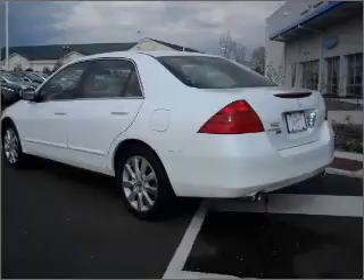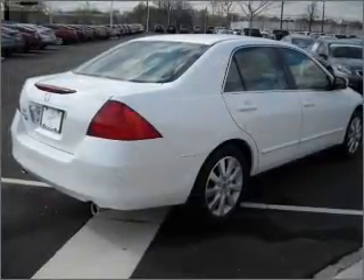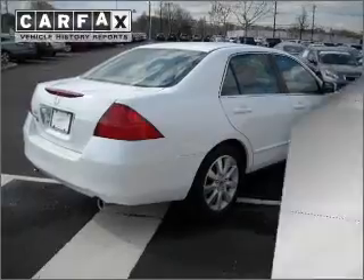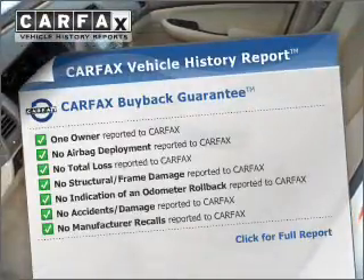Heated seats are there for you on cold winter days, and this car has separate passenger temperature controls. Let the sun shine in with a sunroof. Know the history on this ride and greatly reduce your buying risk with the included Carfax Vehicle History Report.